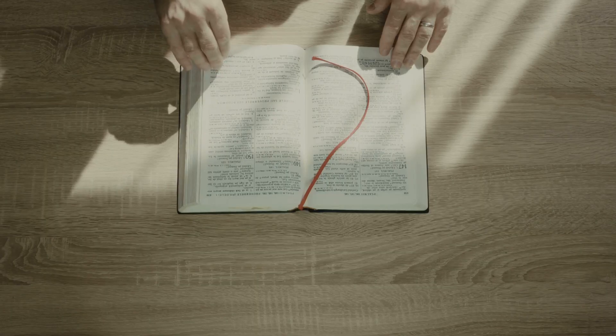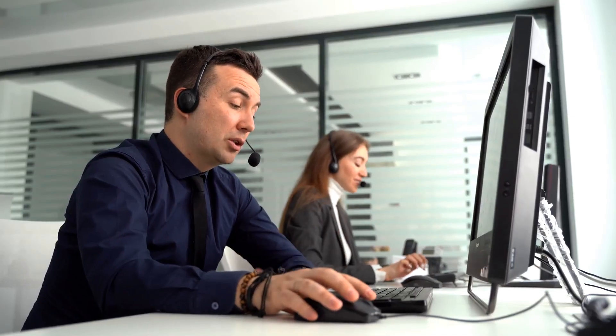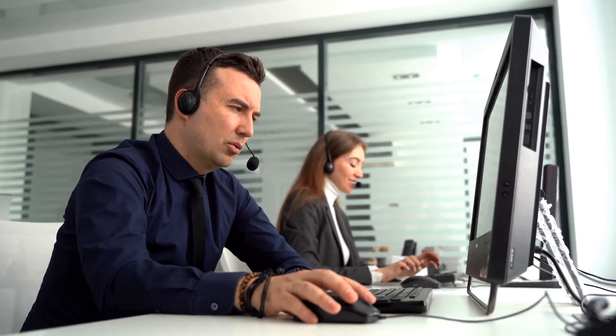Plus, enjoy daily Bible verses and motivational quotes to keep everyone inspired. Need help? Purity Guard offers 24/7 support to assist you anytime.